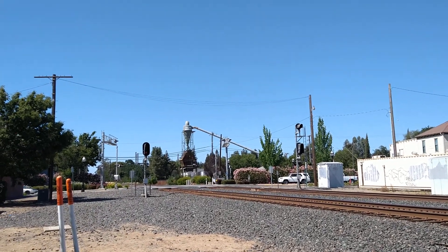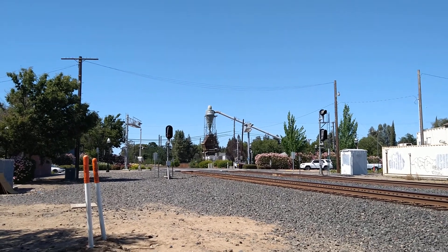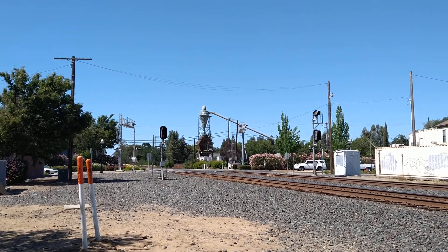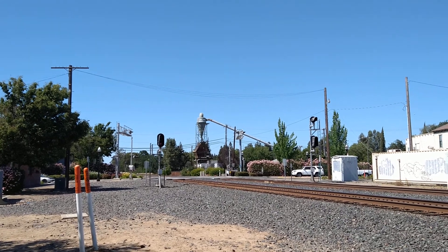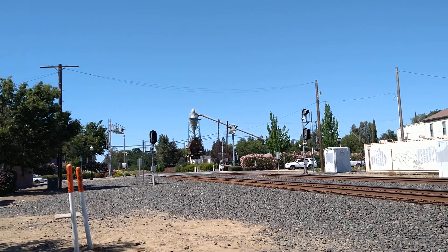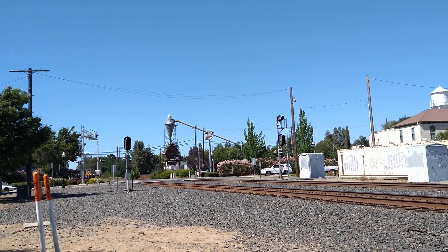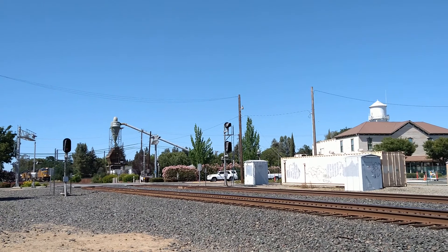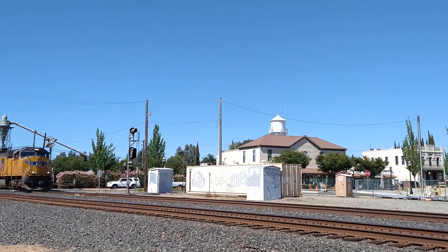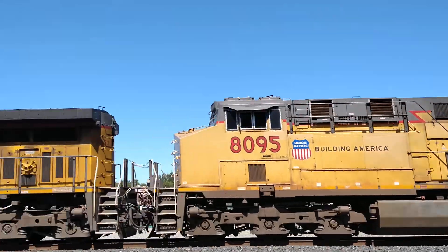Loaded. We have a tunnel cab 8, UP 5170 SD70M — thundercab ST 70M. UP 5170, UP 8095, UP 6653 — 66 and 63.